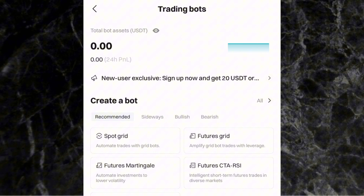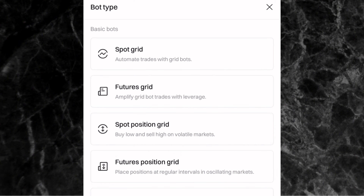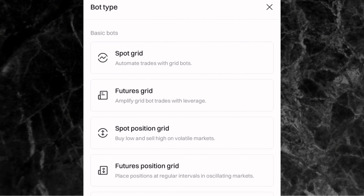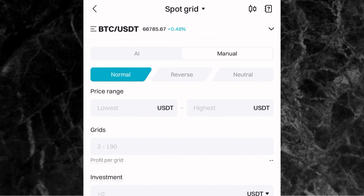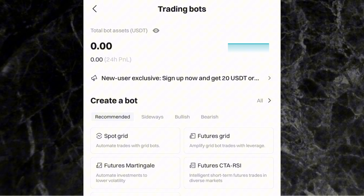Something I love about the trading bot page on Bitget is that you can either create your own trading bot or use an existing one. If you know how to create a trading bot, you can click on 'Create a Bot,' expand the arrow, and see all the different types — Spot Grid, Futures Grid, and so on. You can create your own or simply pick from an existing trading bot.